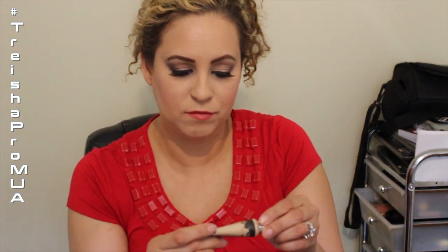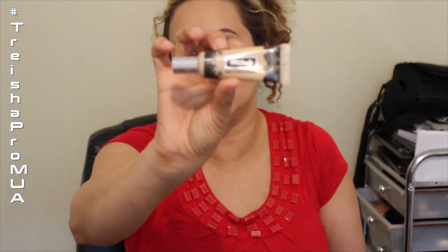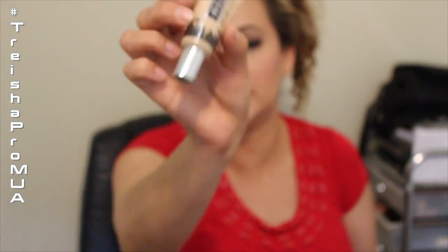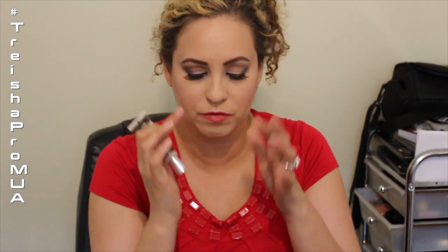I'm really digging the Kat Von D Lock It Tattoo Concealer. I definitely recommend it. I got it in a lighter color to give me more of a highlight and to cover up and do all those great things.